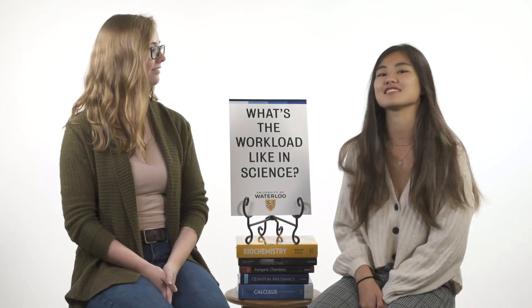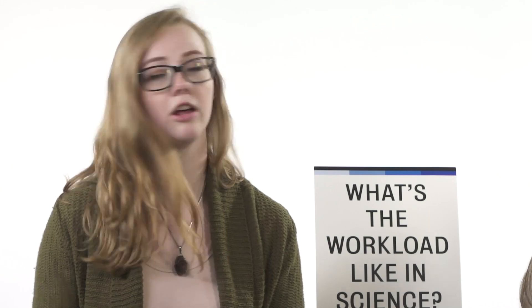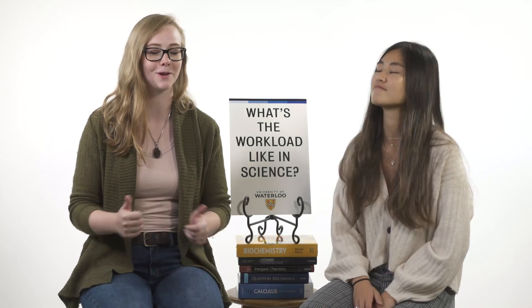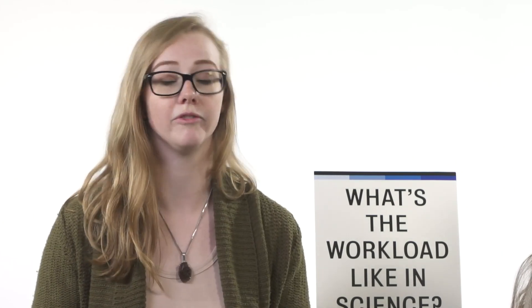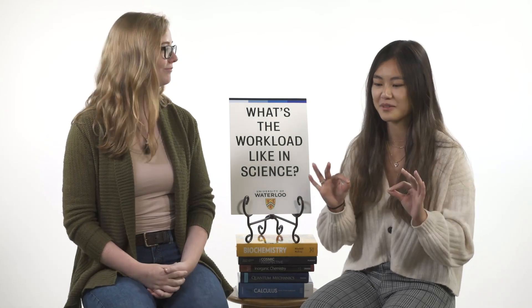What's the workload like in science? It varies within each program. A lot of different programs have courses that include lab components, so sometimes you're in the laboratory for a couple of hours getting hands-on experience, which is awesome. There are also tutorial sections, and you can go to professor office hours, which are a really great way to get additional one-on-one help. Those are amazing.